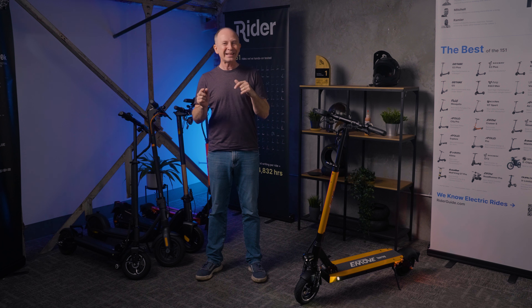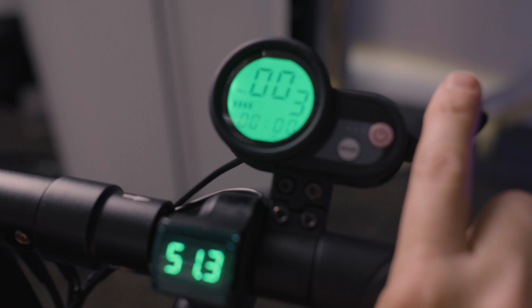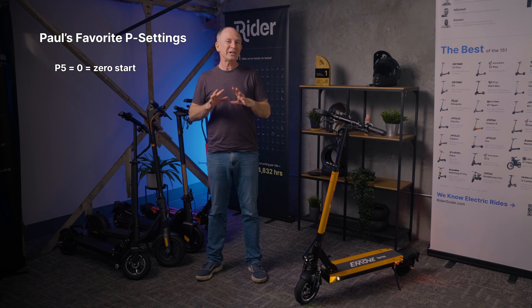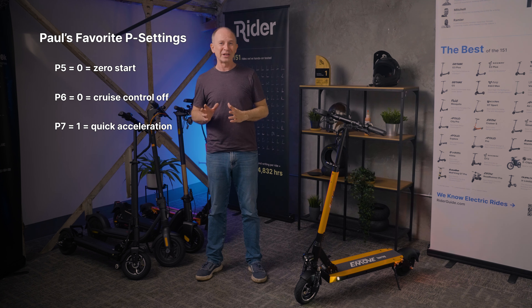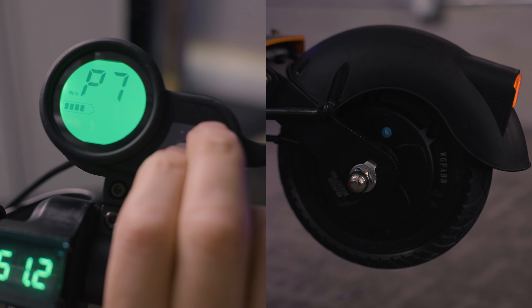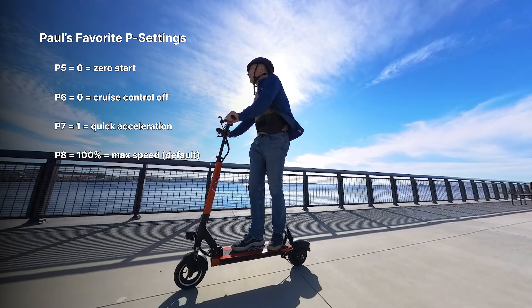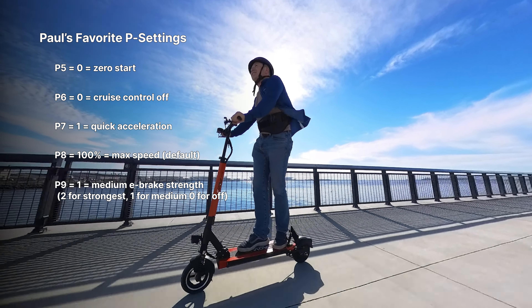Let's talk about P settings. You can customize throttle and braking response in this menu, which isn't mentioned in the owner's manual — access it by holding the power and mode buttons simultaneously. Setting P5 to 0 turns on zero start so you don't need to kick off. P6 sets cruise control, which I don't recommend unless doing very long-distance riding. P7 is important: it lets you turn on quick acceleration — there are videos that get this backwards, but we demonstrate the difference. P8 sets your maximum speed, so keep it at 100%. P9 controls regen brake strength; the default is 2, but I prefer setting 1 for smoothness.